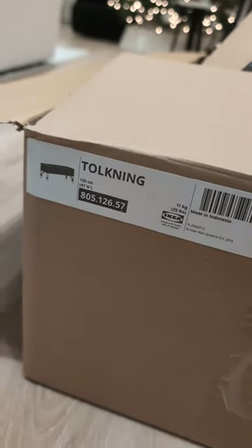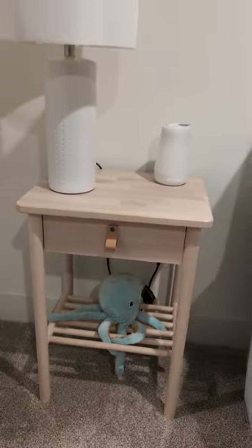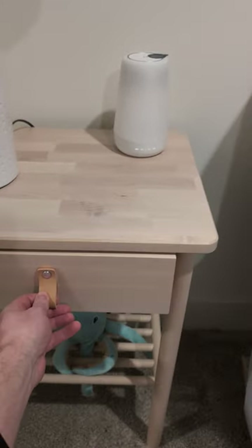Two IKEA products I got — just figured some people might like seeing these. One's a little side table, the Bjorksnäs. Not too bad to put together. It wasn't crazy hard; maybe it took me 10-15 minutes.